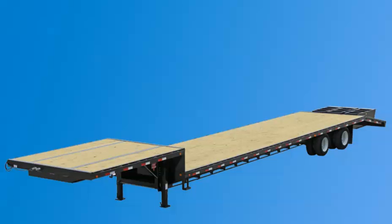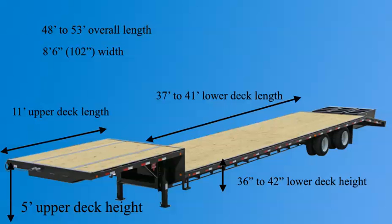First, we're going to pull up a picture of a step deck trailer along with the trailer dimensions. The overall length of a step deck trailer is 48 to 53 feet long.